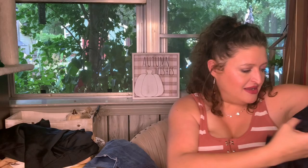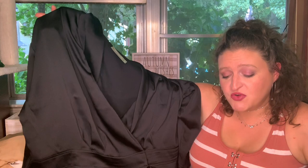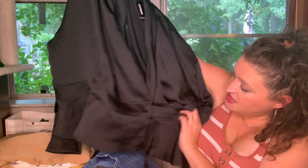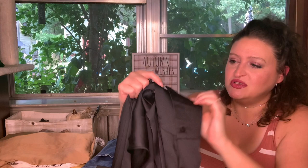This is the Satin Wrap Front Peplum Top, extra large, pitch black, $60. It's got a snap and a tie in the front. I thought this would look super cute over a mini skirt or pencil skirt with a little pop of color at the neckline. It is long sleeve with a wider cuff, which isn't always my favorite, but it's very interesting — you could fold it back. Cute, yes.